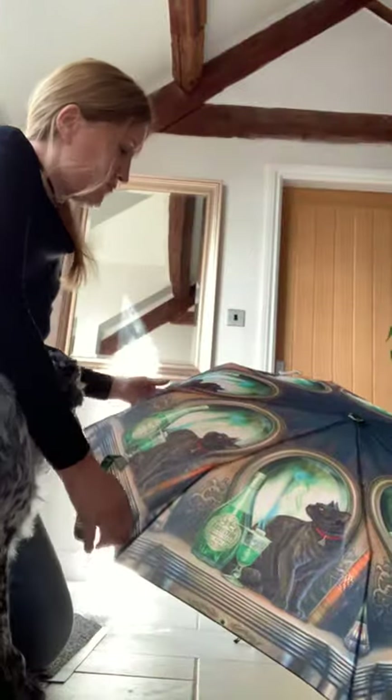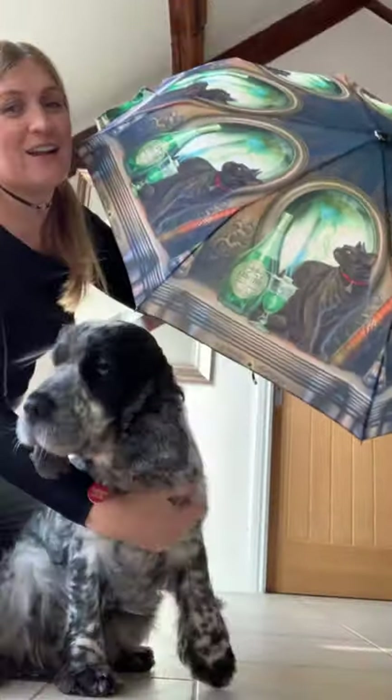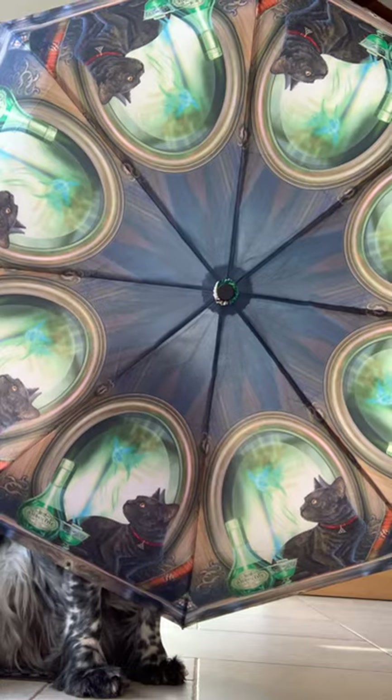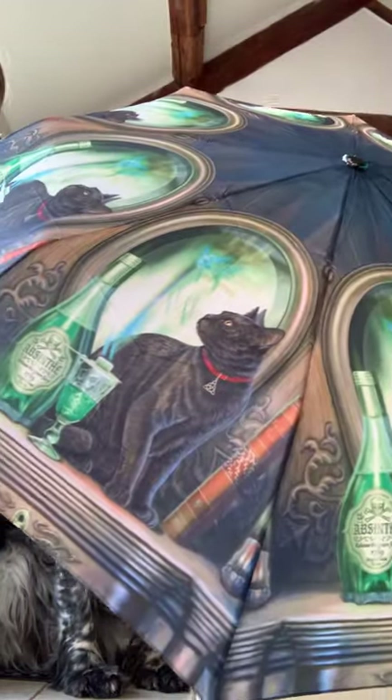I'll quickly show you the next one as well. I don't know the exact dates they're coming in but it shouldn't be too long. This is the Absent one — it's quite a cool pattern on top, and you can see the design clearly from the side as well, with really nice colors.